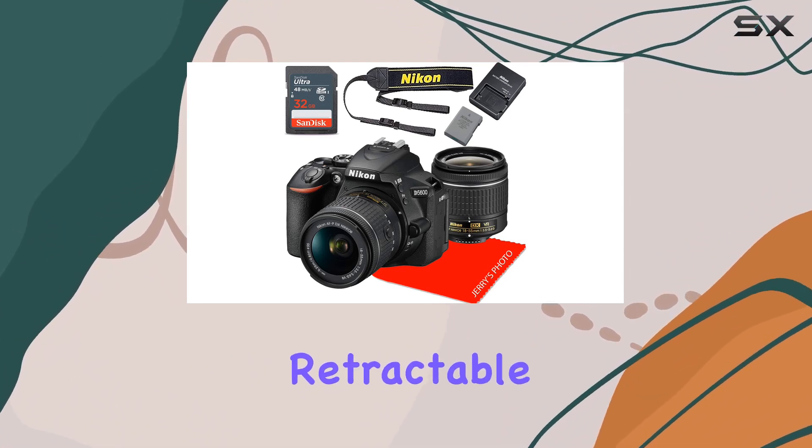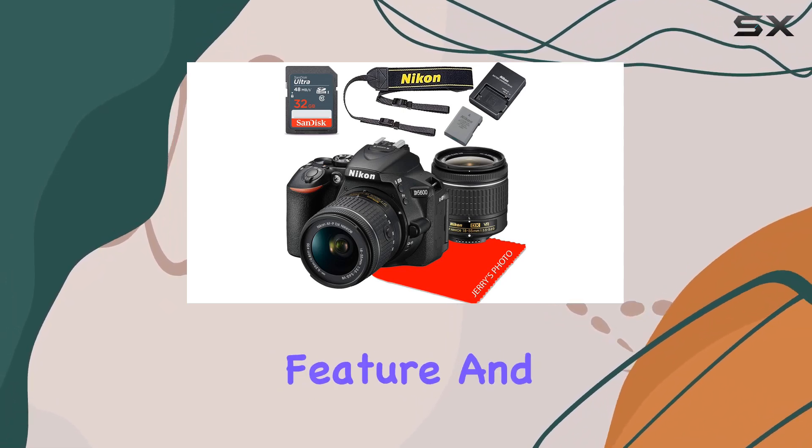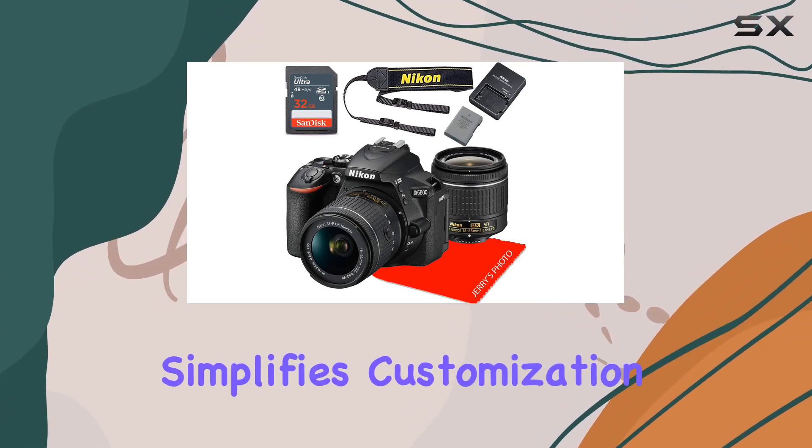The lens, with its retractable design, is a space-saving feature, and the ability to access lens settings in-camera simplifies customization.